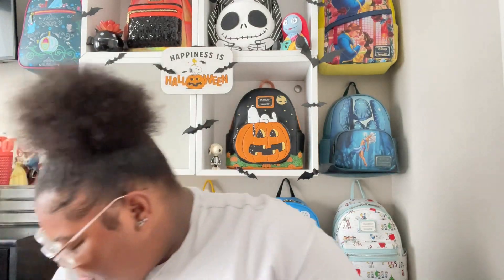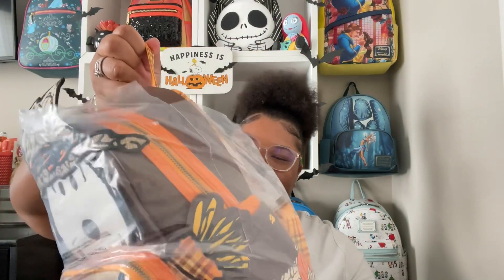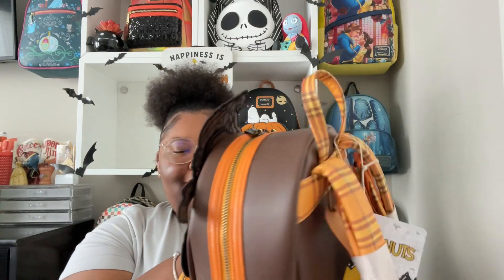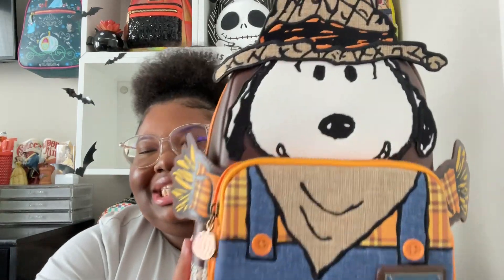If y'all already saw that bag, you know I had to get the other one. I didn't even take it out of the packaging yet — I'm in love, I'm obsessed. Oh this is so freaking cute! Oh my goodness — he is so cute, so adorable. I'm just gonna fix him up a little bit — oh my gosh, this is so cute! I can't wait to rock him. It is Snoopy as a scarecrow!